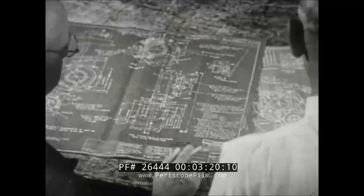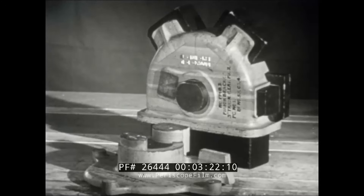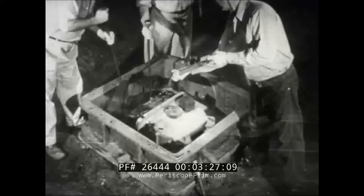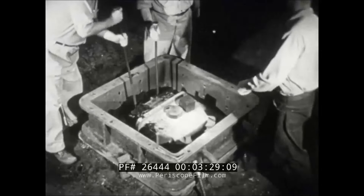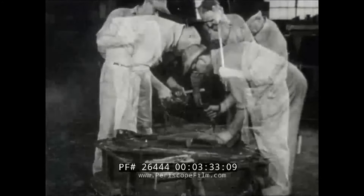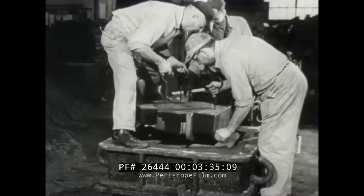And at length, from the blueprint, the finished pattern is ready for the molding flask in the steel foundry. With the pattern in place, the flask is filled with silica sand and tamped down, then prepared for the pouring operation.